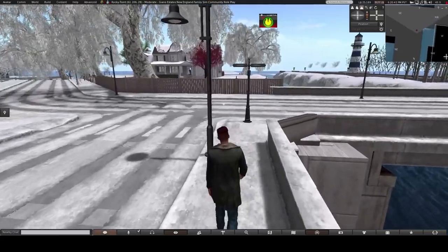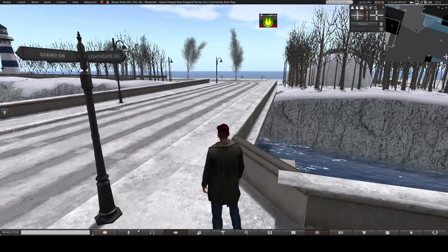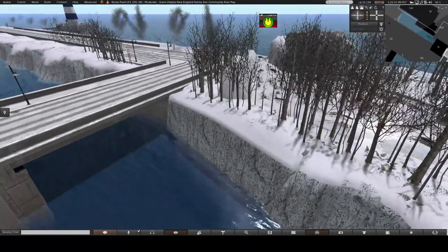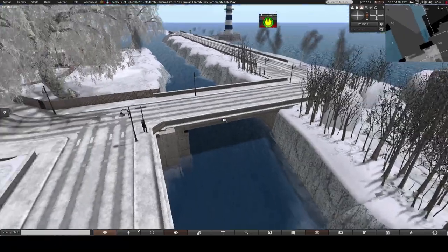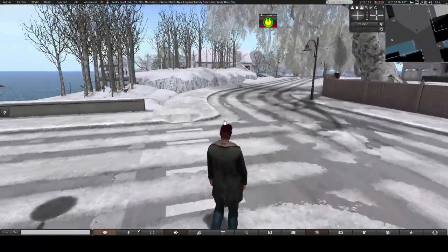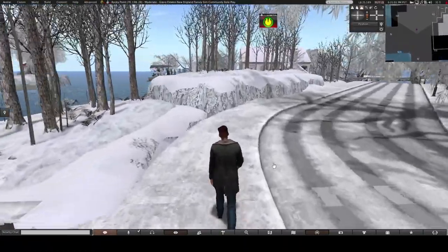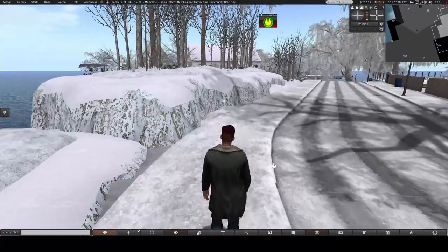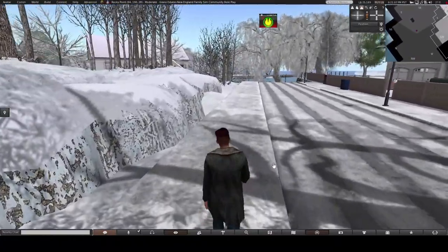You do need to have a pretty decent computer to run Second Life. Mine is not the absolute best gaming computer in the world, but I can run it. I can have shadows and things like that, and I don't generally experience too much lag — lag being, of course, slow down.